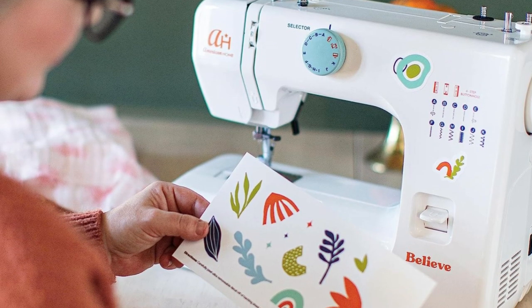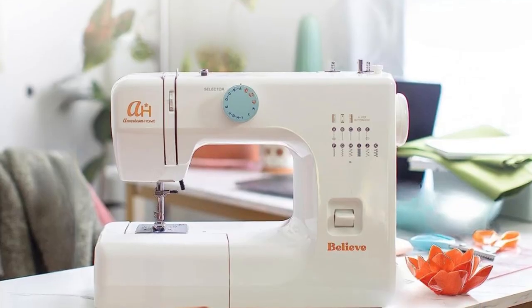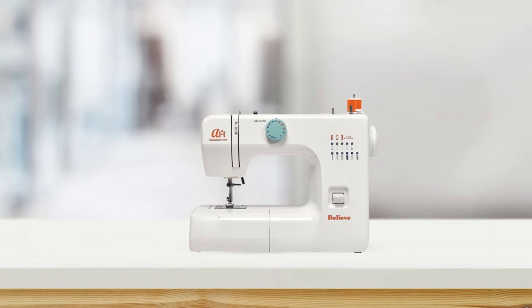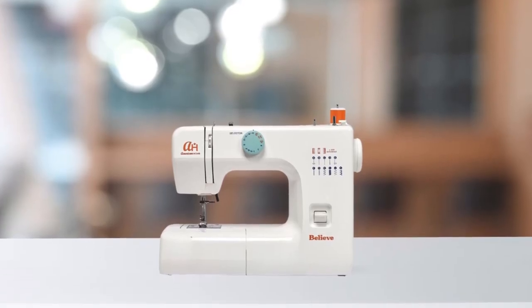In conclusion, this sewing machine is perfect for anyone who wants to start their sewing journey, or for someone who wants a reliable machine for everyday use. It has all the features you need to complete your sewing projects, and its lightweight design makes it easy to take with you wherever you go.